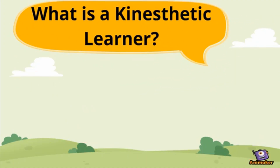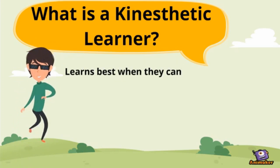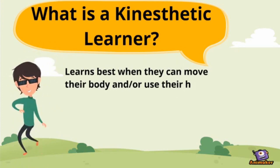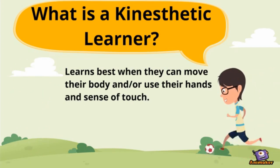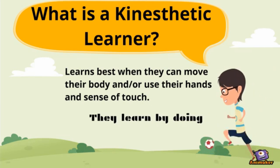The last type of learner is a kinesthetic learner. This individual learns best when they can move their body, use their hands, or sense of touch. A kinesthetic learner learns by doing.